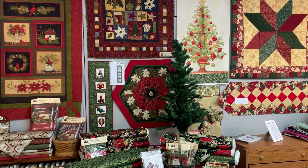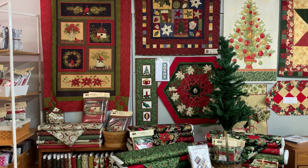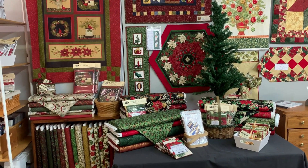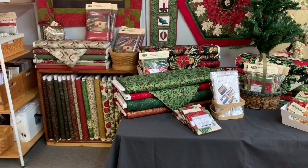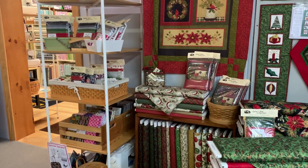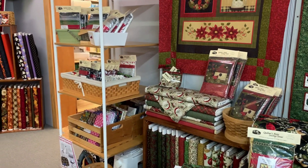As we move to the other side of the room you can see we have more of a country Christmas. We've got our tree set up but we haven't yet decorated it — we were more focused on getting the fabric and kits in here. This is all a lot of extra kits. We made so many this year; we wanted to be ready for you so you can just grab them and go.